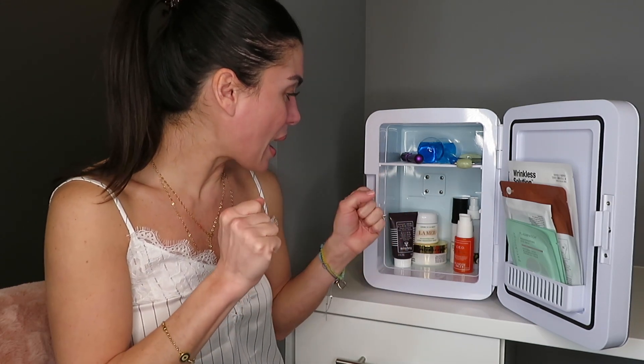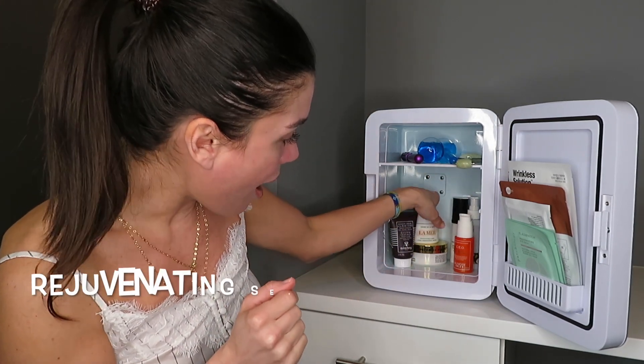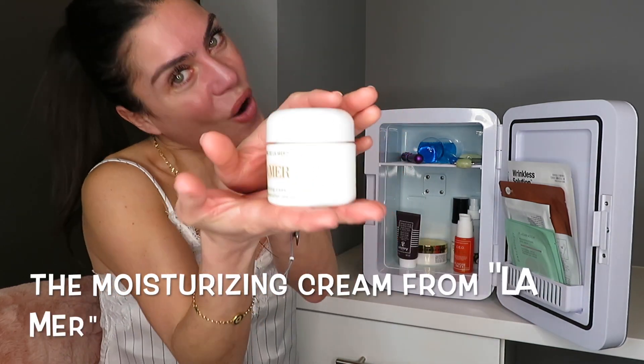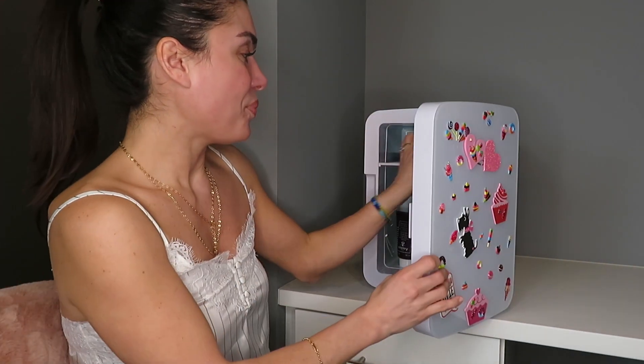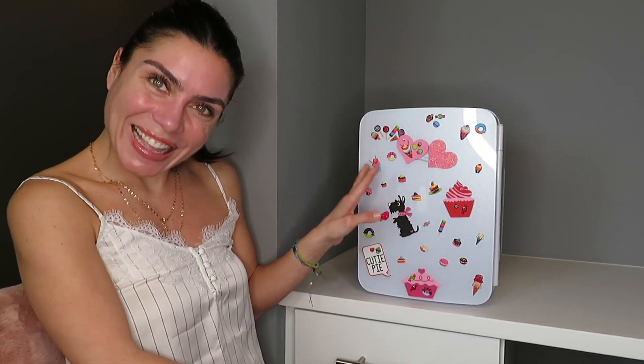In here I also keep my rejuvenating John Varvatos serum and my La Mer, of course — it stays nice and cool. I decorated it with cute pink and girly stickers, and every time I look at the fridge it makes me happy and makes me feel very girly.